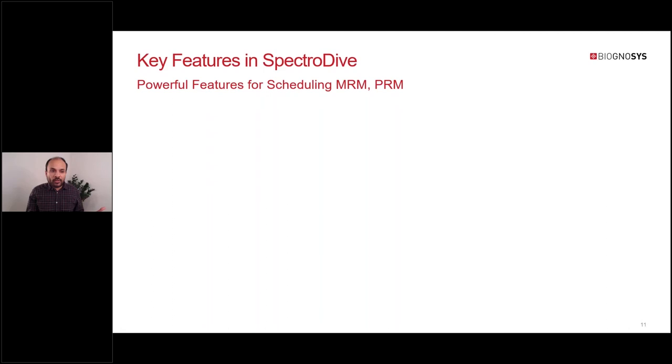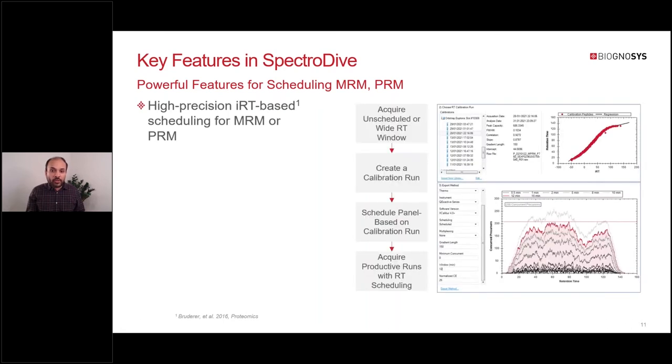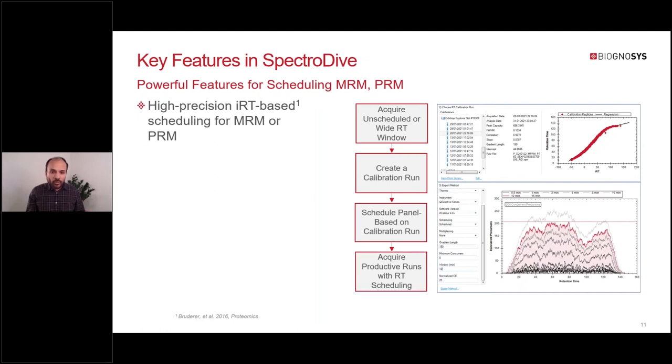Once you have the panel, you need to schedule it to acquire your runs, and SpectraDive has many features for that. You can use what we call the high-precision iRT workflow for scheduling. The workflow is that you acquire your panel in unscheduled or wider window mode, process the initial run in SpectraDive, and SpectraDive will automatically create a calibration run. If the panel is large enough, it can also do non-linear calibration, which enables non-linear gradients for scheduling and productive runs.